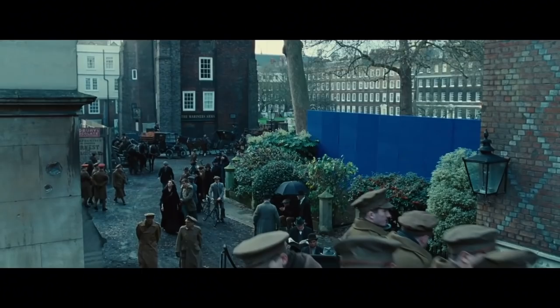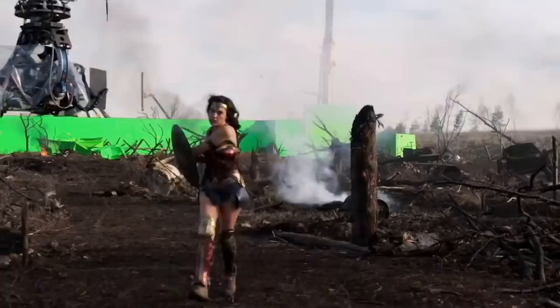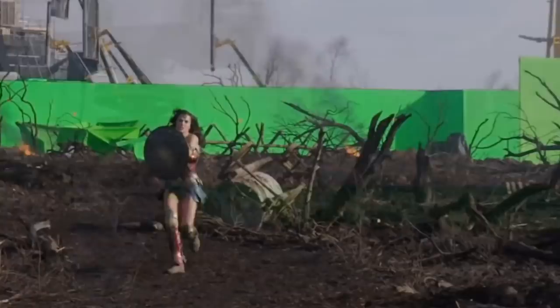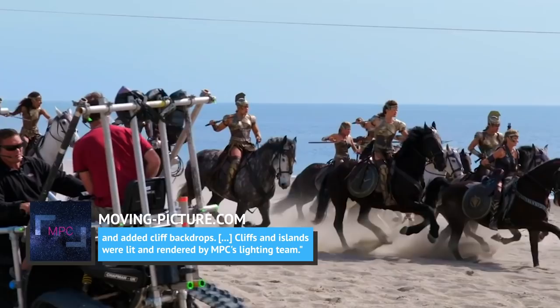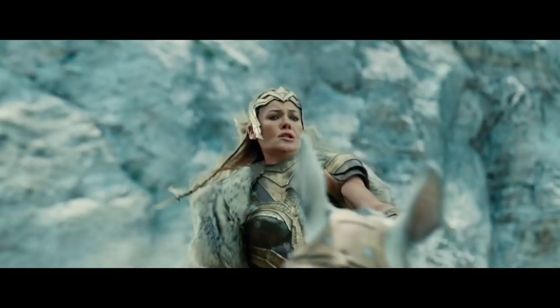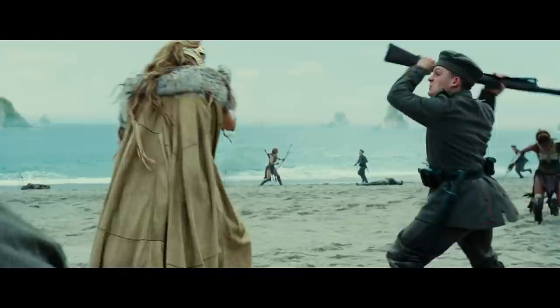The DC Extended Universe was given a breath of fresh air with Wonder Woman. The film looked great, thanks in no small part to the work of effects companies like MPC, who contributed around 500 visual effects shots. Led by VFX supervisor Jessica Norman, the MPC team helped create the epic beach battle, the No Man's Land sequence, and several other action scenes. The beach battle sequence was shot on the west coast of Italy across two beaches. MPC's environmental artists extended the beach and added cliff backdrops, which were lit and rendered by MPC's lighting team. MPC also developed new controls for hair simulations to maintain the shape and style of Wonder Woman's hair in these action-packed scenes. There was a time when an actor's hair was the responsibility of makeup alone, but in the age of superhero blockbusters, every strand is subject to scrutiny from the visual effects department.